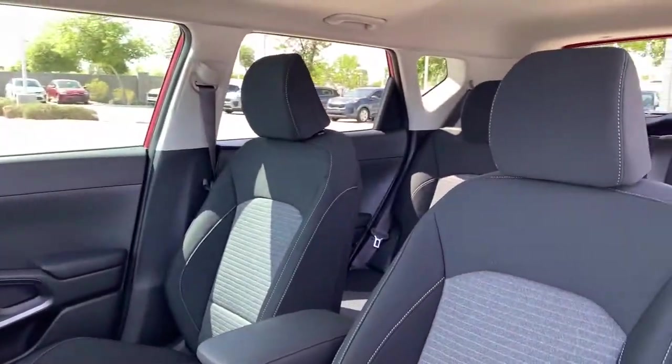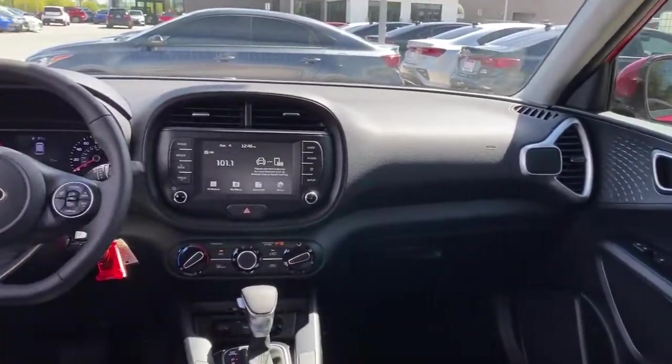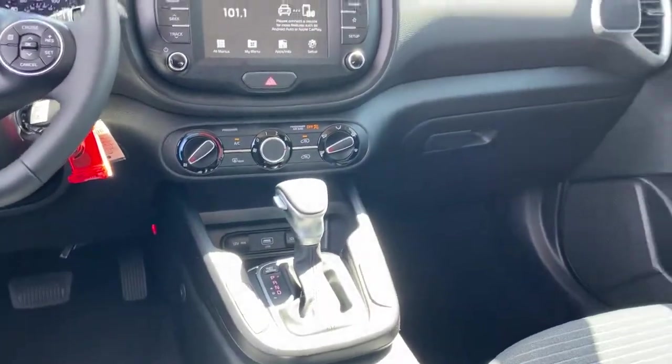These are just some of the great options this vehicle comes with: sun/moonroof, keyless entry, backup camera, lane-keeping assist, fog lamps, steering wheel audio controls, Bluetooth connection, aluminum wheels, leather steering wheel, and stability control.